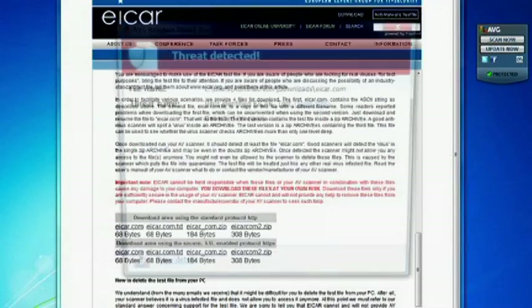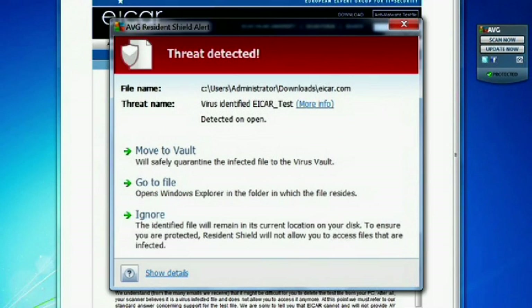Let's try the .com file. I'm going to click on the link — and boom, there it is. AVG has popped up a malware alert. We're going to move that to the vault to make sure we don't infect our computer.